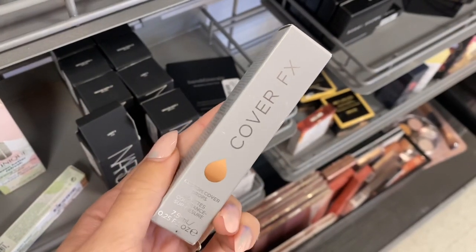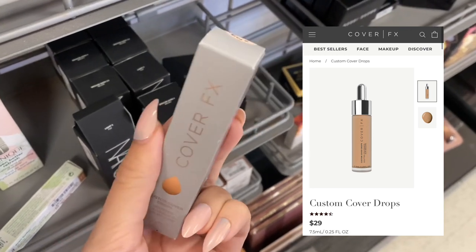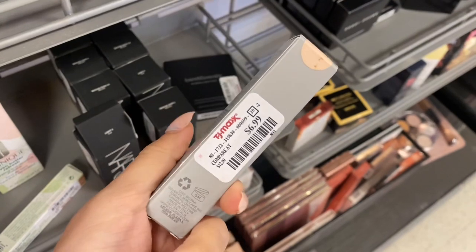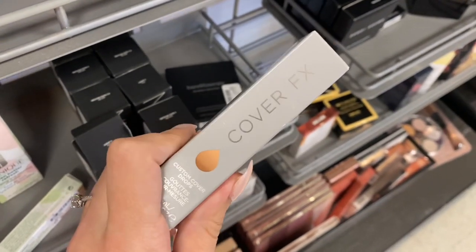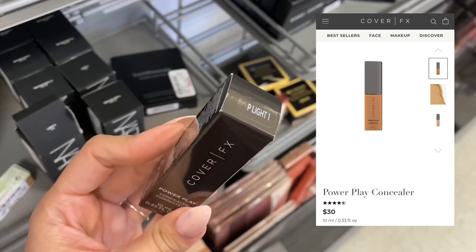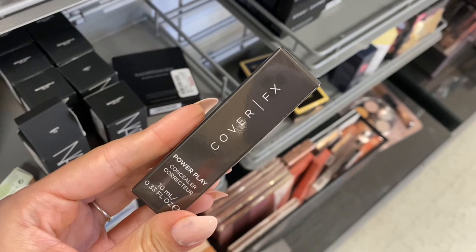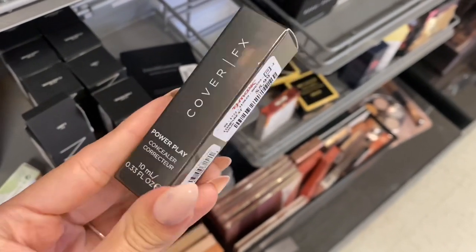Next we did have some Cover FX. I haven't seen this brand at TJ Maxx in a while. This is the Custom Cover Drops — they were $29 on Cover FX's website but they were only $6.99 here at TJ Maxx, and it looks to be a lighter shade. And then some more Cover FX — this is the Power Play Concealer. This is actually a $30 concealer normally, and it was here at TJ Maxx for only $5.99. So that's a really, really good deal.